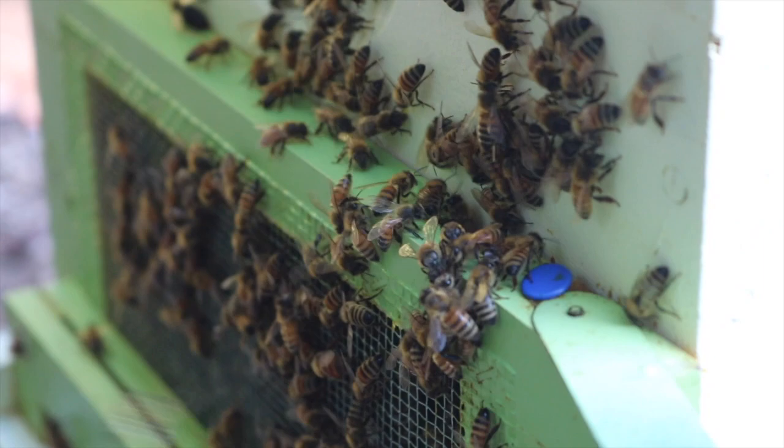The real activity starts in the spring. She'll begin laying eggs by the thousands and she'll build up. The colony will go from 30,000 bees to 90,000 by the time we're in full bloom.